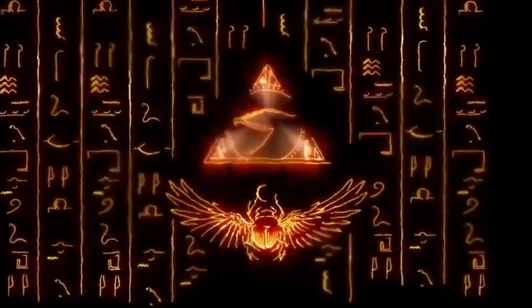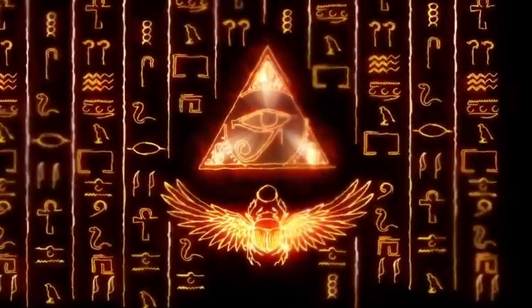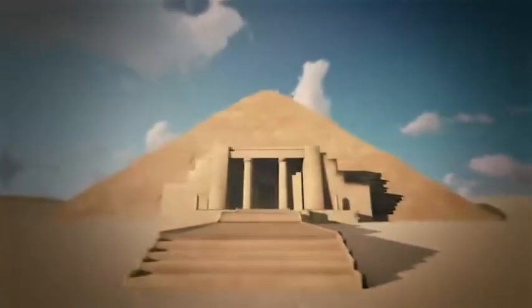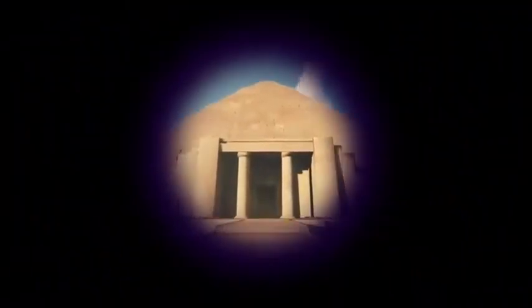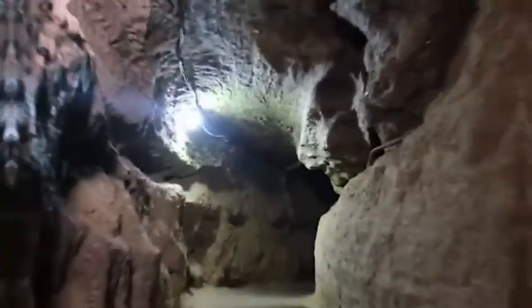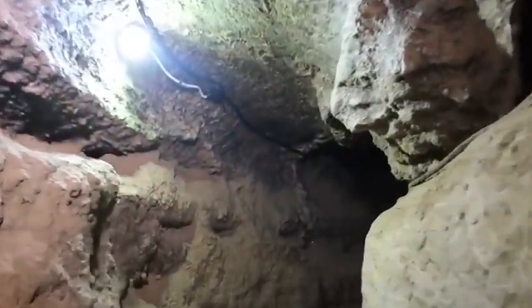Legends, speculation and conspiracies that surround the Great Pyramids of Egypt have circulated for thousands of years. Since the dawn of modern civilization, many question the nature of the monuments: why they were really built, who built them, and what secrets they keep hidden inside the limestone.